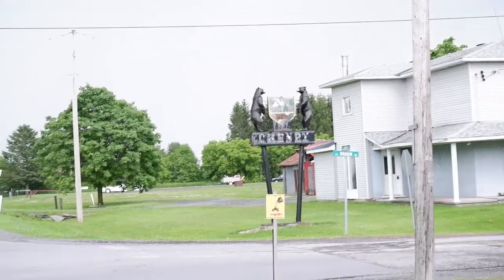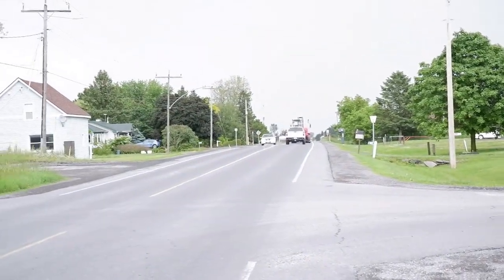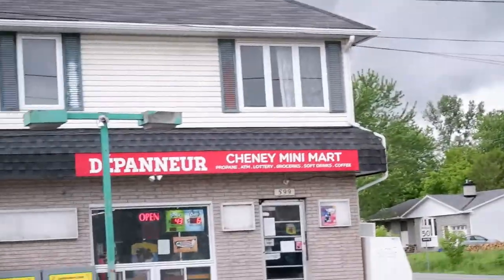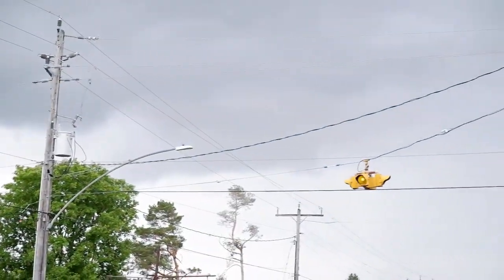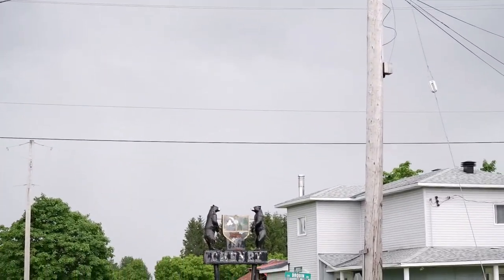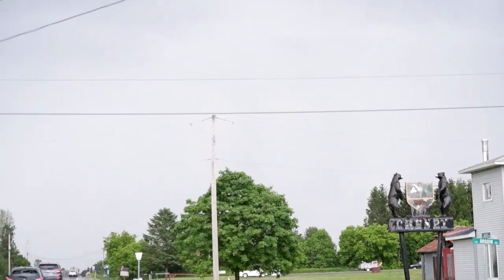We're in Cheney. There's busy Russell Road. The Cheney Mini Market is across the road, but the main thing here — look at those clouds. It certainly looks like it's going to rain.